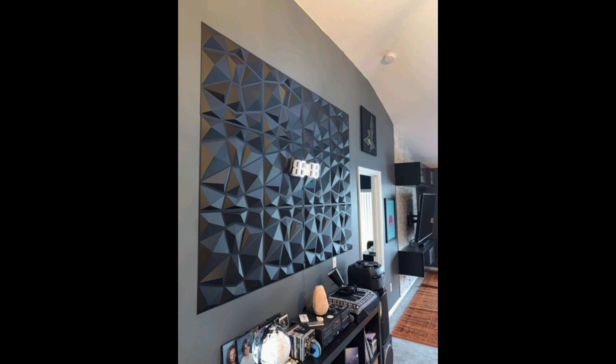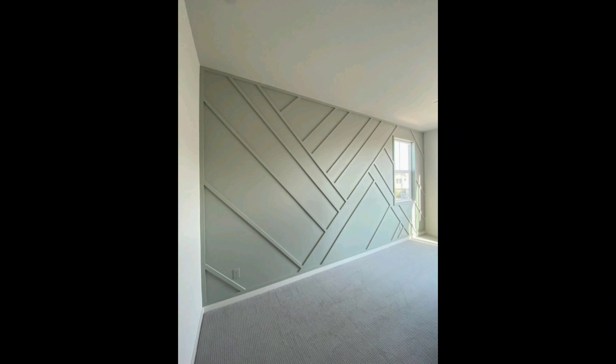Number ten: Nature's Retreat. Last but not least, reconnect with Nature's Retreat. Bring the outdoors in with wall designs inspired by the natural world.